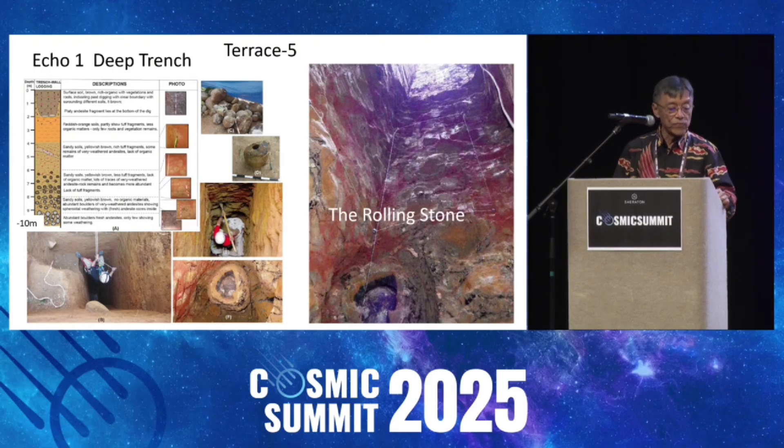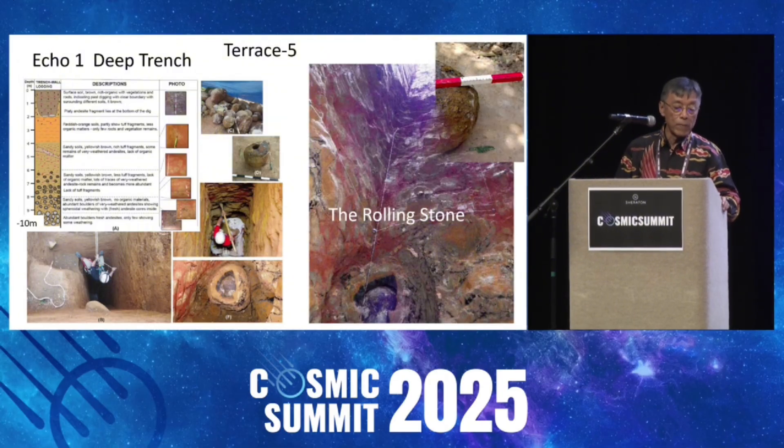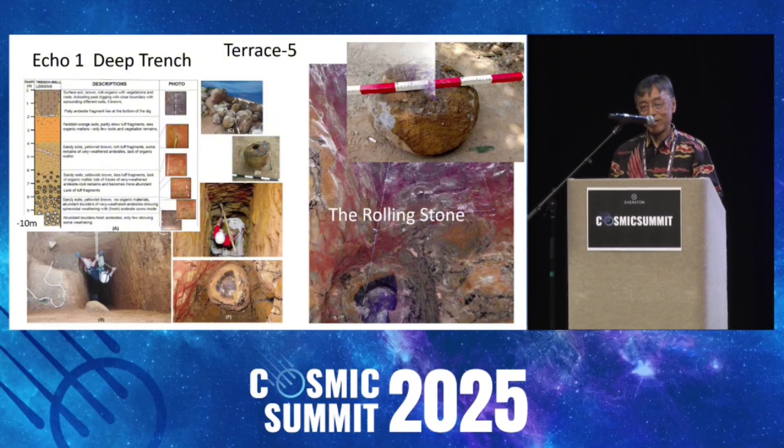Also in Terrace 5, we have the deepest trench — up to 11 meters. And we found this interesting rock. We call it the rolling stone, because inside that there's a black stone that you can move — it's rolling. So we decided to take it up. We put it on a shack and pulled it up. But when it hit the ground and we opened it, the opening had disappeared. The local people got very scared. I wanted to know whether the black stone was still inside, but they said you have to take my head first before you touch that stone. So out of respect, I put it back.